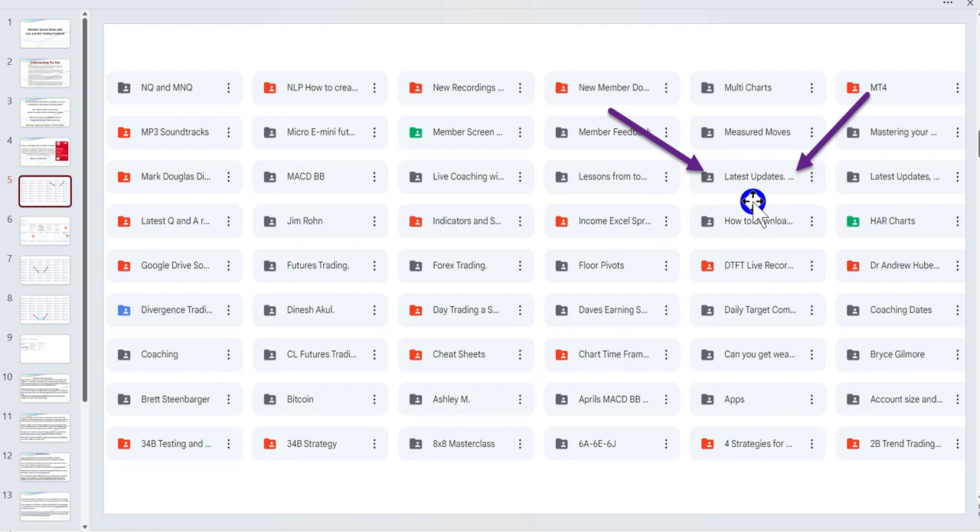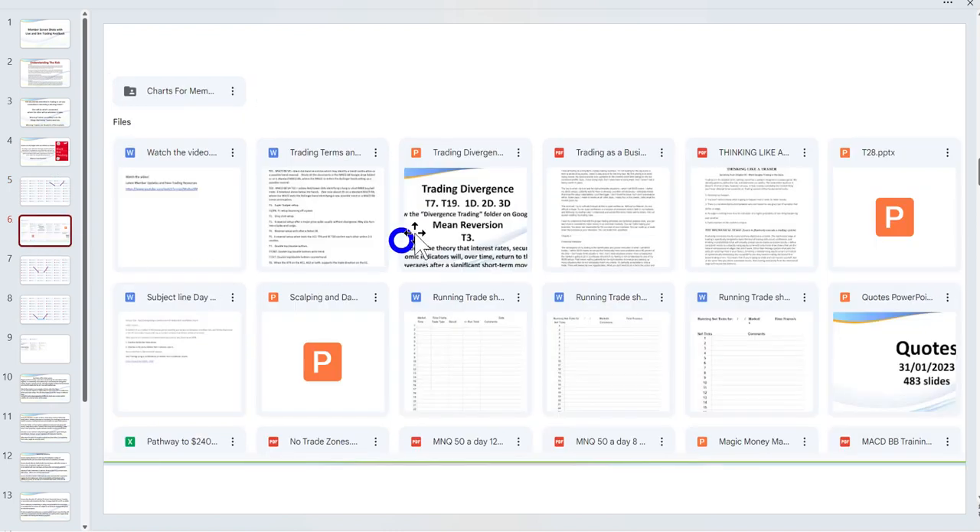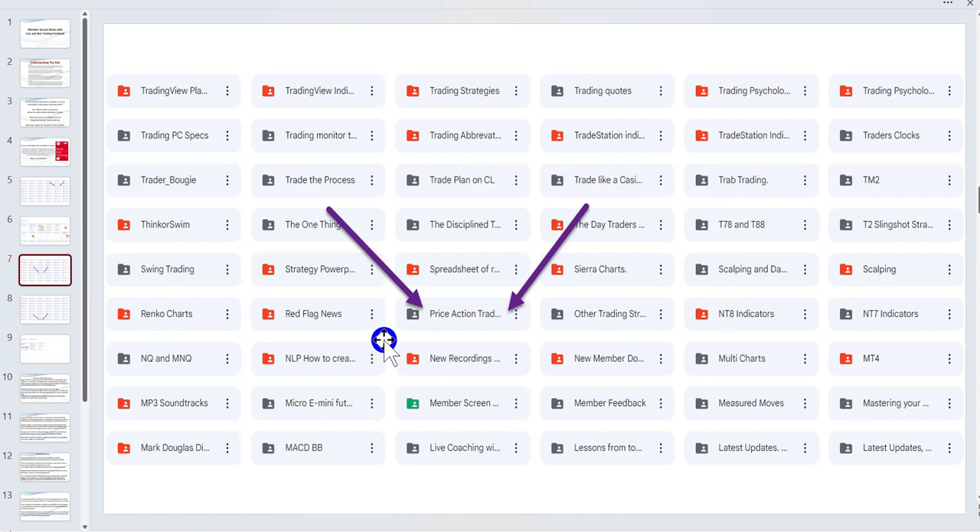This PowerPoint has also been uploaded into the folder I'm about to show you, so you'll be able to go back — because with so many folders it's sometimes easy to get lost. That is in 'Latest Updates.'